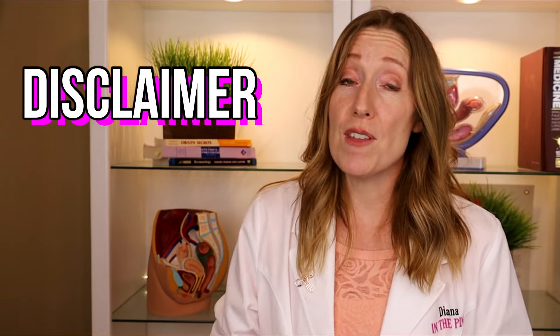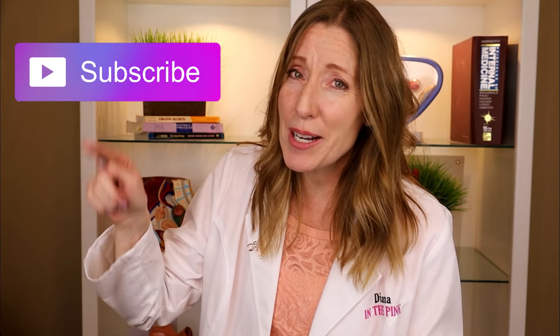I do want to remind you that this video is meant to be informative and educational — it's not intended to be medical advice or to diagnose or treat you. If you are having any symptoms that you are concerned about, make sure to check it out with your own OB. If you liked this video, give it a thumbs up, and if you haven't subscribed to Diana in the Pink, it's a great time to do that. If you want to check out my pregnancy playlist, I'm going to link to that video right here. Take care!